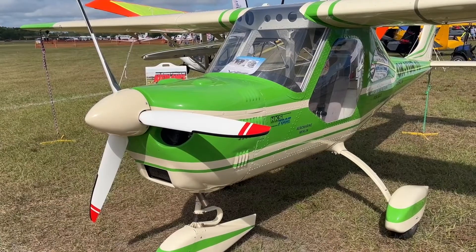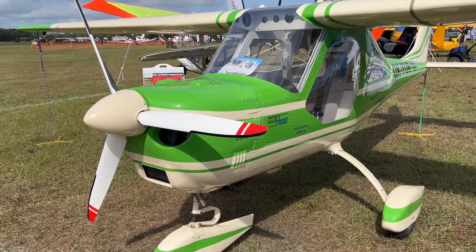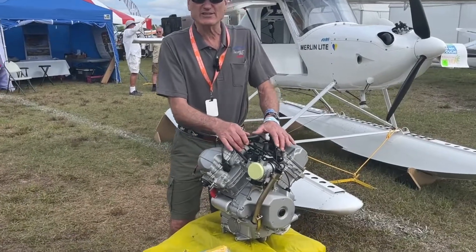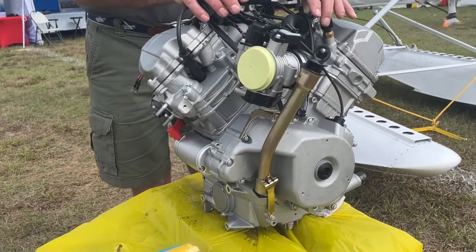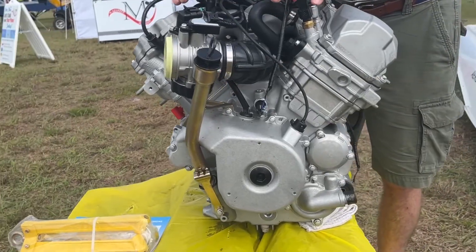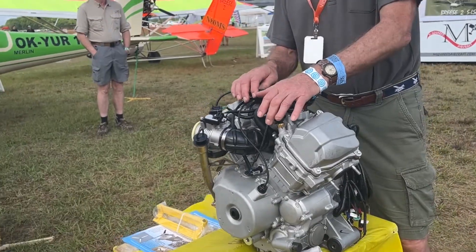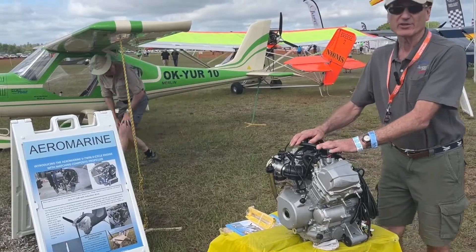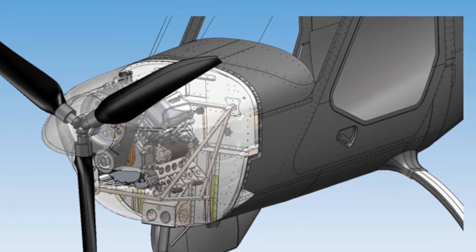A couple years ago we started looking for alternatives and there just weren't any in that horsepower range. But we did notice that there are thousands and thousands of ATVs, snowmobiles, motorcycles, and jet skis, and many of them have a Can-Am style V-twin four-stroke engine — so that's where this started.